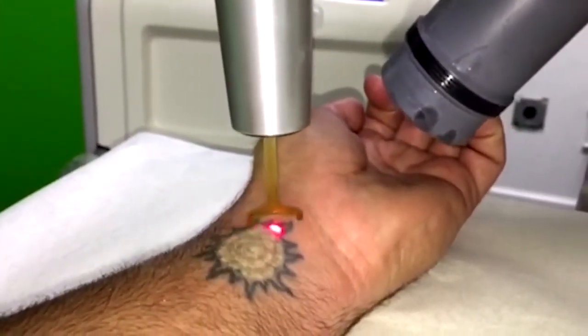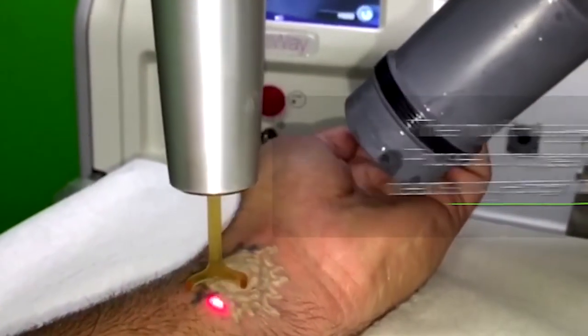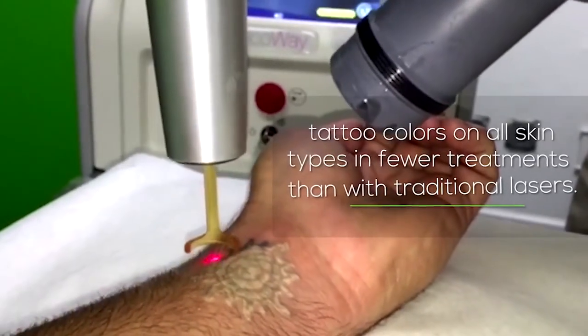Most doctors' offices don't always have optimum equipment because better equipment comes with a substantial increase in cost. The newest technology for tattoo removal costs over a quarter of a million dollars per device. Most doctors' offices choose a lower-cost device because they don't want to take that hit if they don't do a substantial number of tattoo removals. When you go to an office that specializes in these procedures, they typically have better quality equipment because they make it up in volume, treating more people and justifying the high cost.